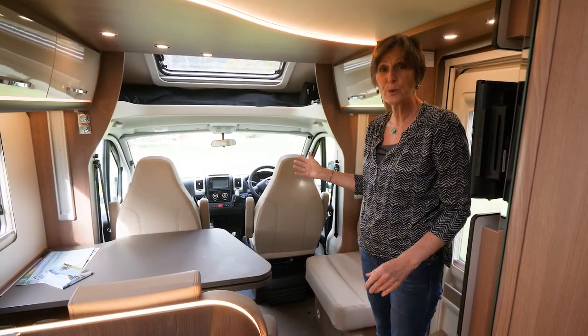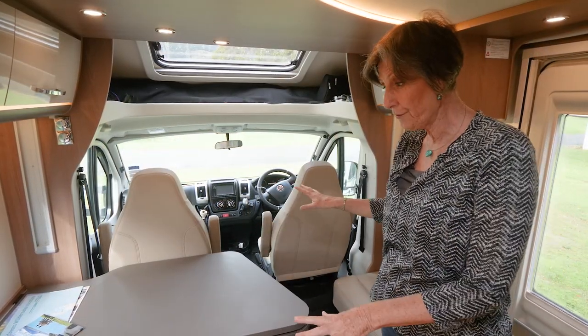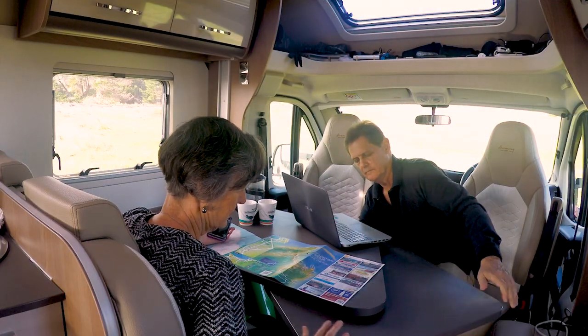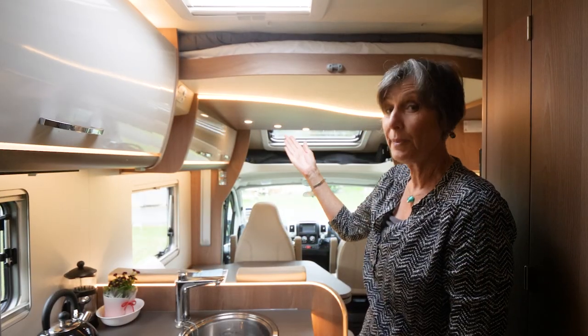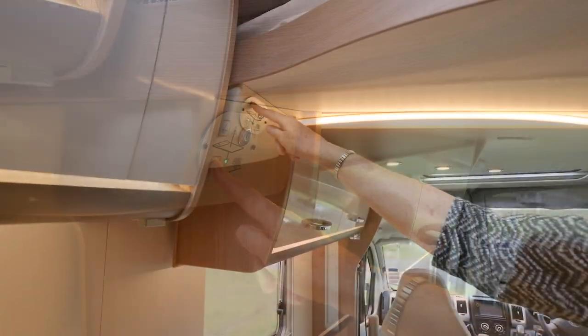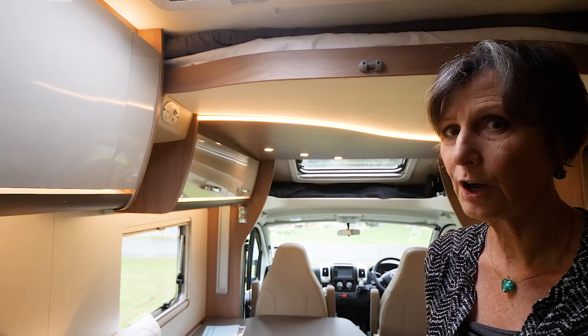Entering the vehicle, on our right we have the dining room. The table is large enough to seat five people when the passenger and driver seats are swivelled into position. Tucked away above the dining area is the first of two retractable double beds, which dramatically expand the usable living area of the Glider 4.